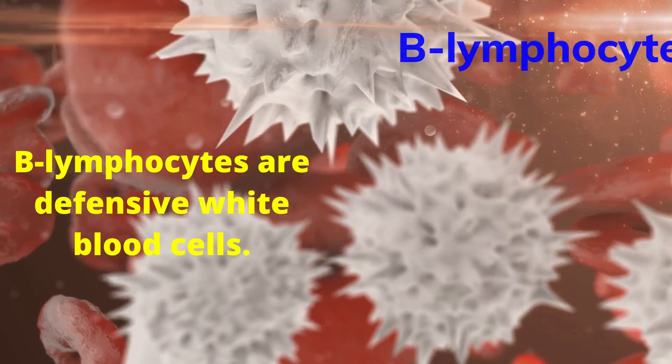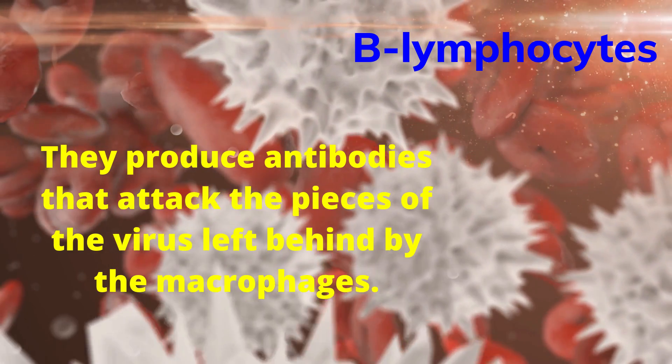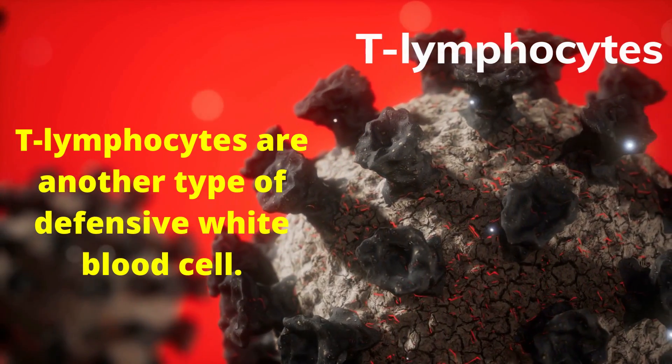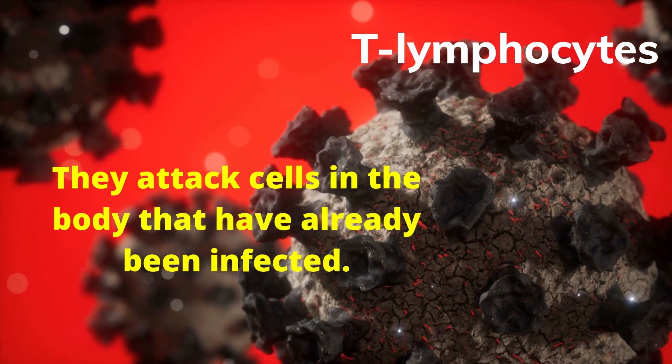B lymphocytes are defensive white blood cells. They produce antibodies that attack the pieces of the virus left behind by the macrophages. T lymphocytes are another type of defensive white blood cell. They attack cells in the body that have already been infected.